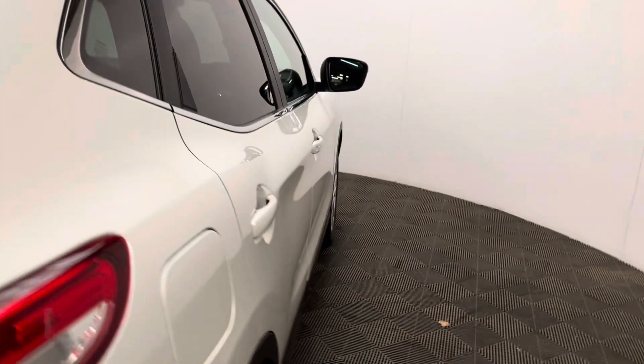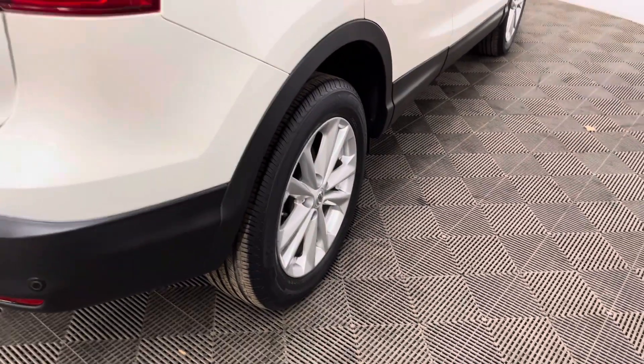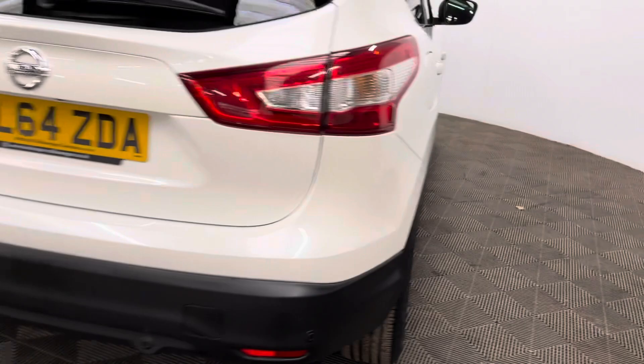Externally, the car comes with daytime running lights, 17-inch alloy wheels, front and rear parking sensors, and also a colour reversing camera.